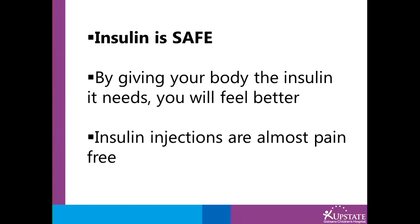Insulin is safe. Many families report concerns about giving their child medication, but insulin is very safe. You are just replacing something that the body is no longer making appropriately.